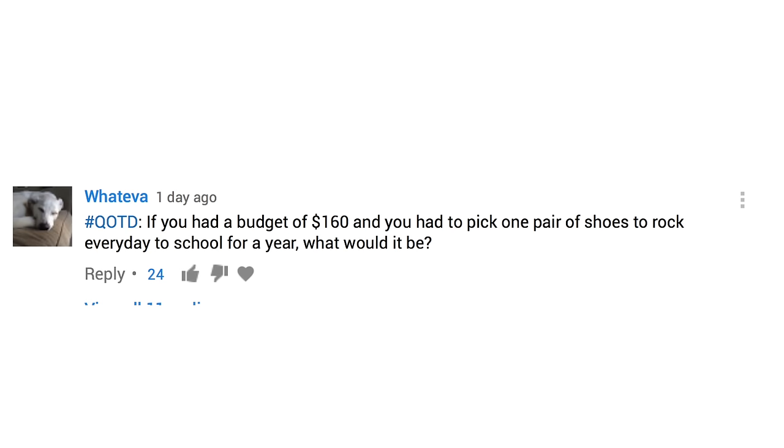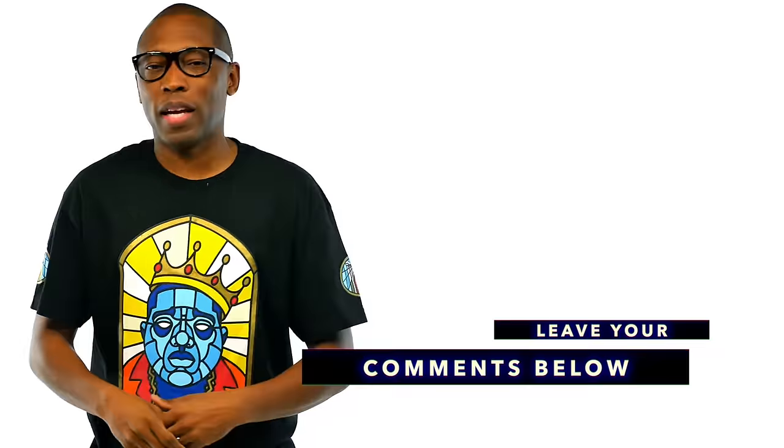Also, I'll show you guys what I'm rocking today. For today's question of the video, a quick reminder: use hashtag QOTD in the comments if you want to submit a question. This question comes from 'whatever,' and the question is: if you had a budget of $160 and you had to pick one pair of shoes to rock every day to school for a year, what would it be? That's a hard question because I play basketball and I need something I can play in and also rock casually. I'm going to cheat a little bit — I'd get the Air Max Audacity because those are like a hundred bucks, and then try to get something on clearance or a pair of Chuck Taylors with the rest of the money. Let me know what you guys would pick down below.